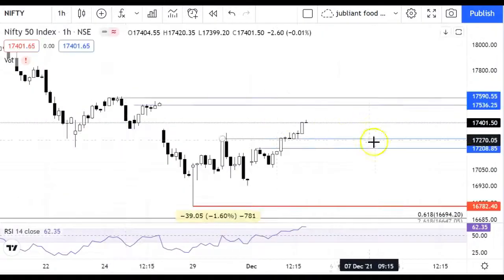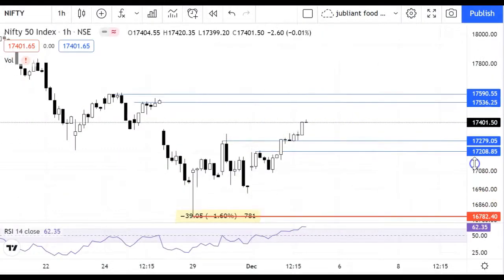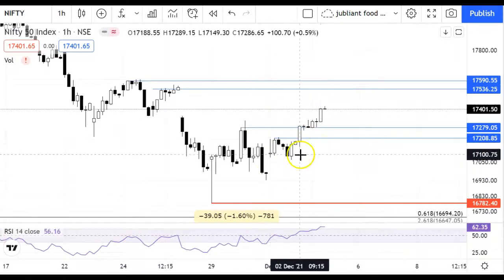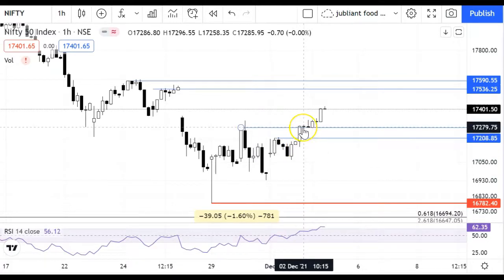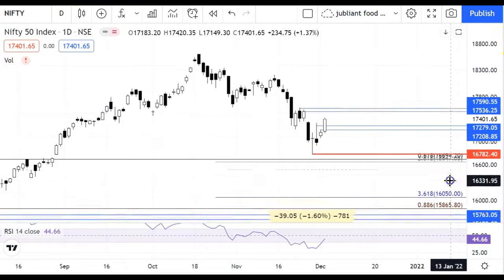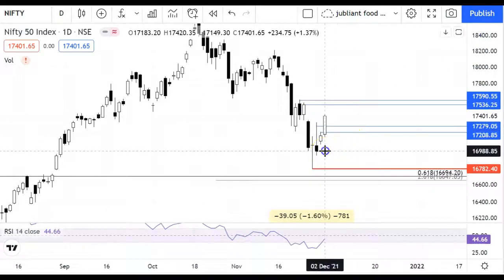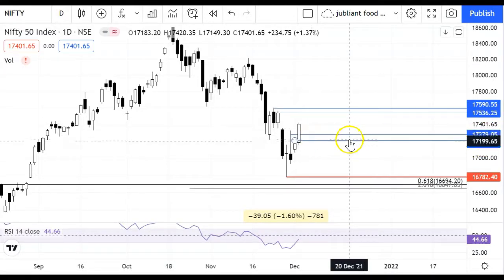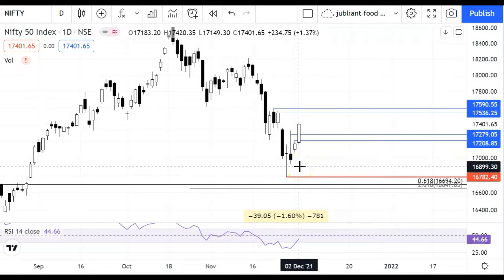When we look at the Nifty chart, previously BankNifty was showing better performance than Nifty. But today, Nifty has performed better. The opening of Nifty was almost flat. After that we saw a move, then it was sideways, then a good push. Looking at the candle, it became a good decisive candle. You can see our resistance zone from 17,200 to 17,083 — it was a big resistance zone — and today Nifty has crossed here.